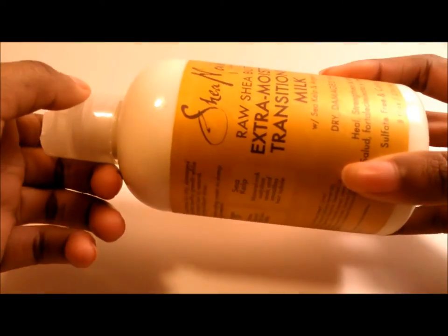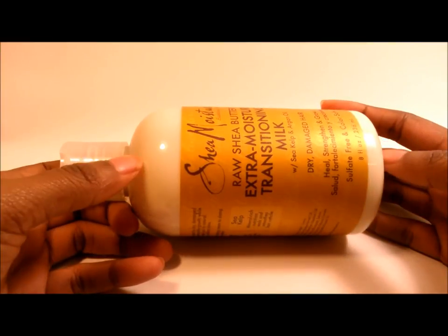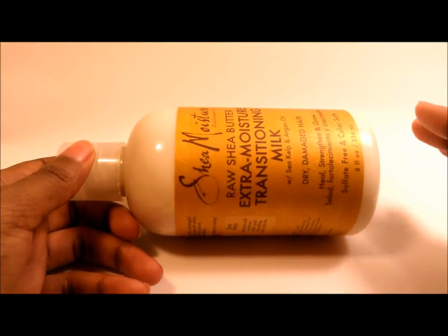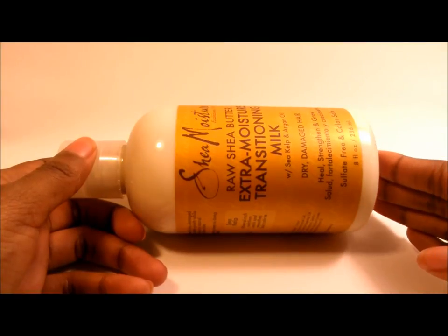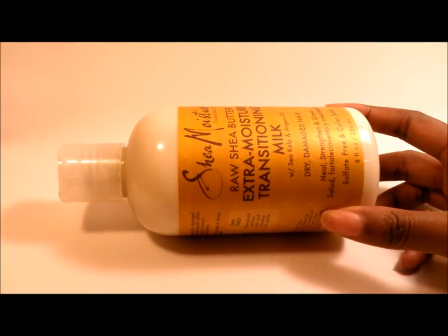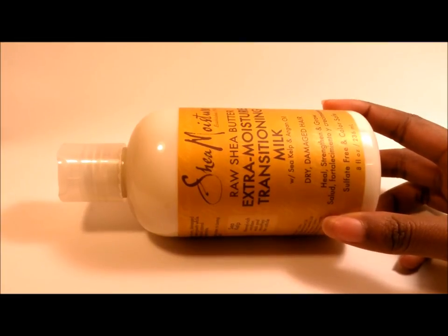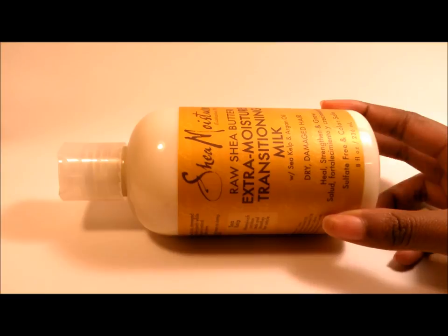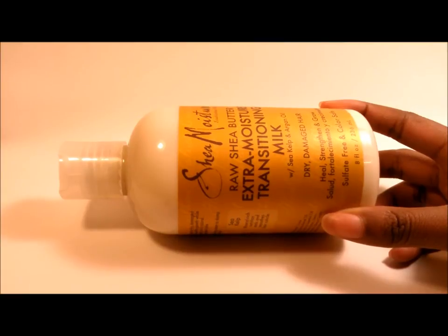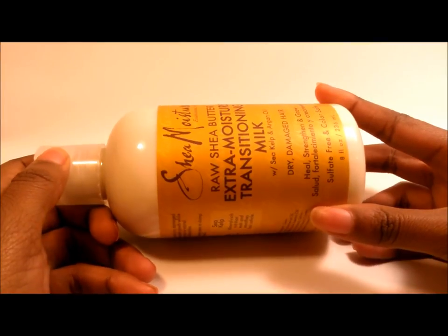The bottle is pretty good — it's not hard to squeeze and the cream is easy to get out. In terms of moisture factor, this stuff is absolutely phenomenal. It leaves my hair moisturized and makes it so much easier to style. I don't even need to use the LOC method — the liquid, oil, cream method. All I need to do is just spritz my hair, apply a quarter-sized amount of this, and I'm good to style my hair as much as I want.